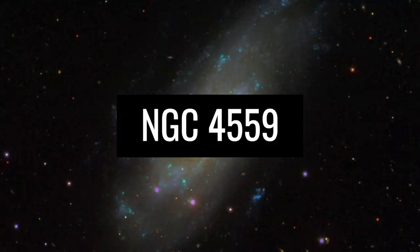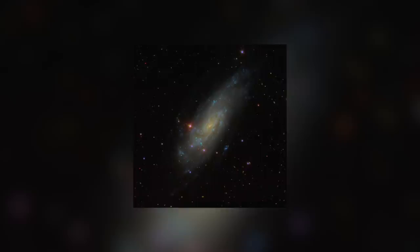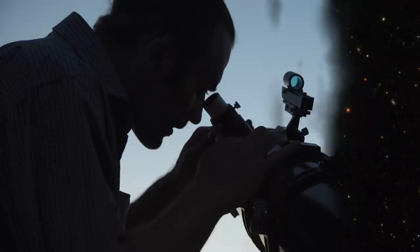NGC 4559. The nature of NGC 4559 exemplifies the impressive shape of spiral galaxies. In these images from the Hubble Telescope, you can see the center and the spiral outflows of NGC 4559. You'll find this beauty in the constellation Hair of Berenice. The galaxy, which was discovered in 1784, can also be seen from Earth with the help of medium-range telescopes.